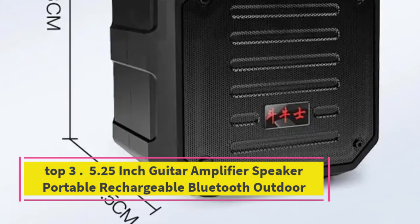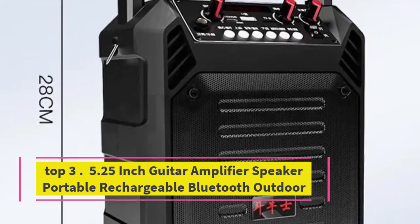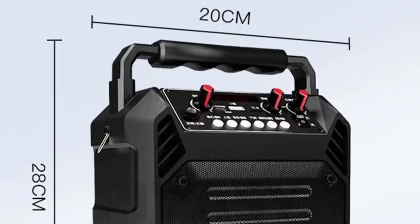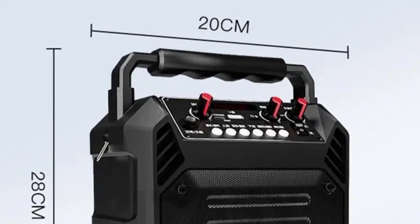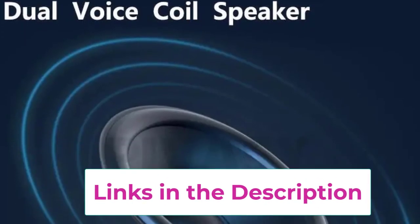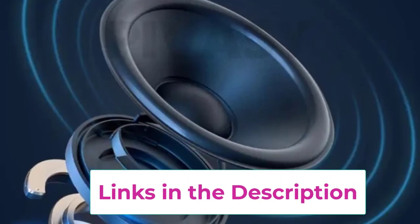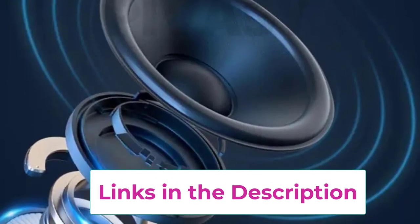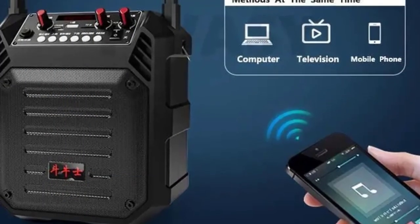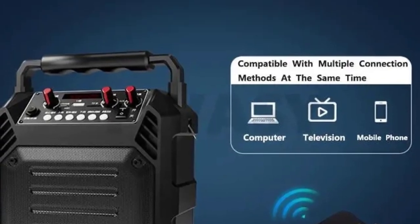Top 3: 5.25 inch guitar amplifier speaker, portable rechargeable Bluetooth outdoor. The 5.25 inch guitar amplifier speaker is a versatile and portable solution for musicians on the go. Designed for use with guitars, ukuleles, keyboards, pianos, and saxophones, this rechargeable amplifier offers powerful clear sound with the convenience of Bluetooth connectivity for wireless playback. With its 3600 mAh battery, you can enjoy hours of uninterrupted practice or performance.